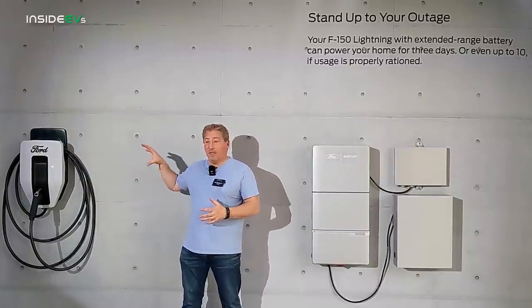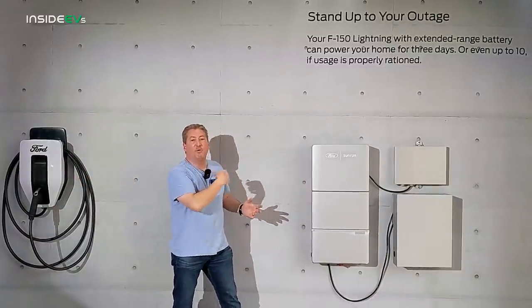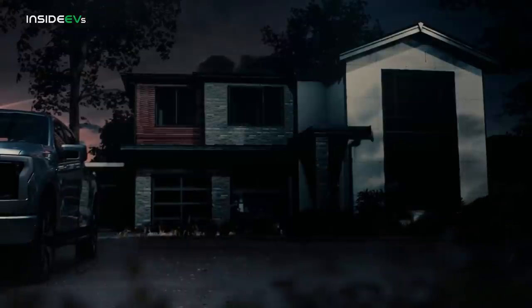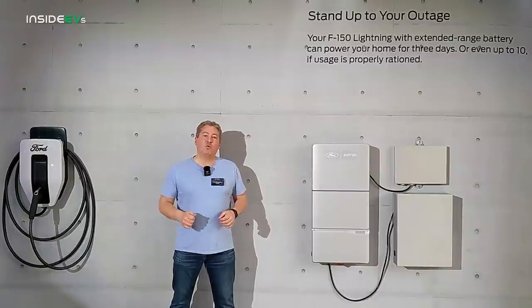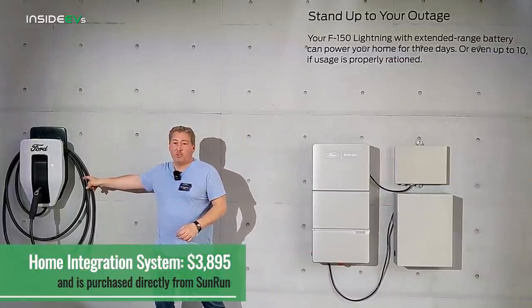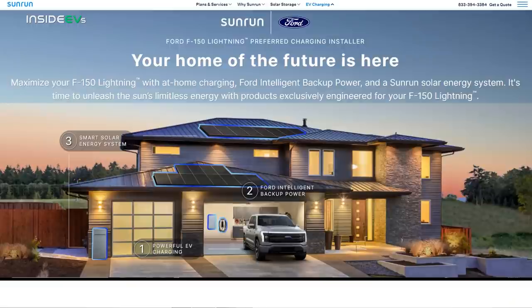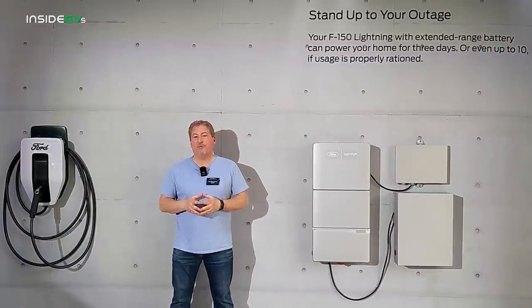When the F-150 Lightning sends power to the Ford Charge Station Pro, it needs to communicate with the system. If it can't, it won't send power — that's why you need that little battery, which is constantly trickle-fed when power is on. The home integration system costs $3,895 and you buy it directly through Sunrun, not Ford. However, Sunrun is the recommended installer but you don't have to use them — you can purchase the system and use your own electrical contractor if you prefer.